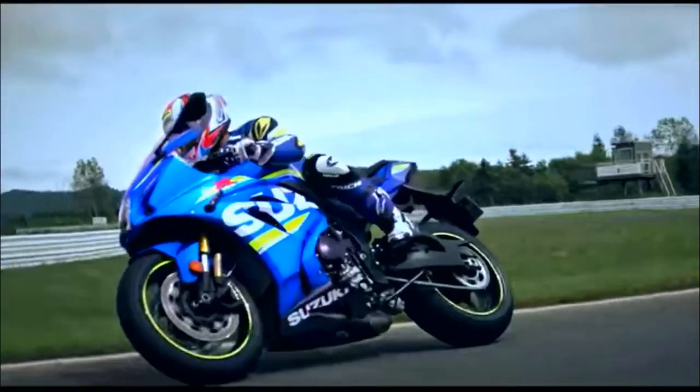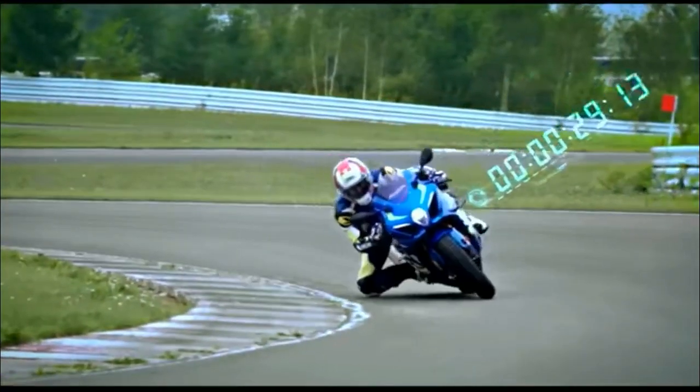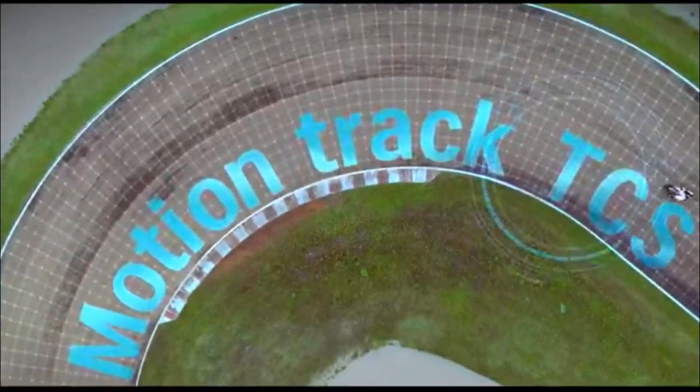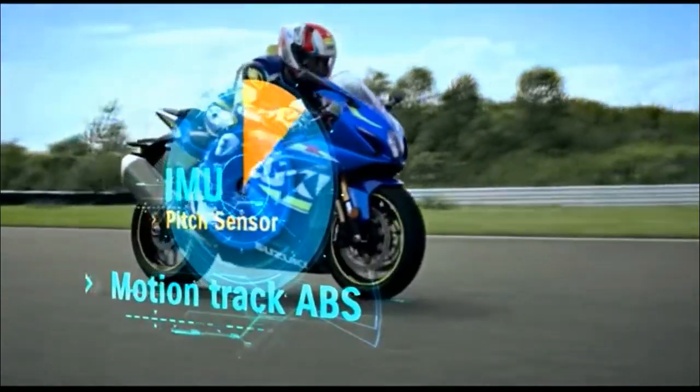It is the most advanced, most exciting Suzuki GSX-R in history, with an aggressive new look to match. Available in two versions: the standard GSX-R1000 and the limited production GSX-R1000R. Both versions come fully equipped for the street, ready for licensing.